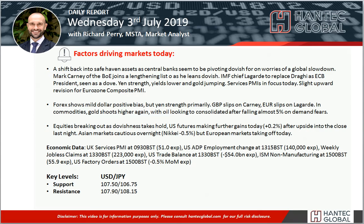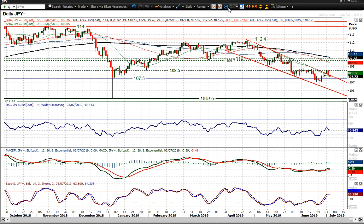Hello everyone and welcome back to our daily report market videos with me Richard, Pay Market Analyst at Hantech, on Wednesday 3rd of July. Looking at dollar-yen, the yen has strengthened once more.